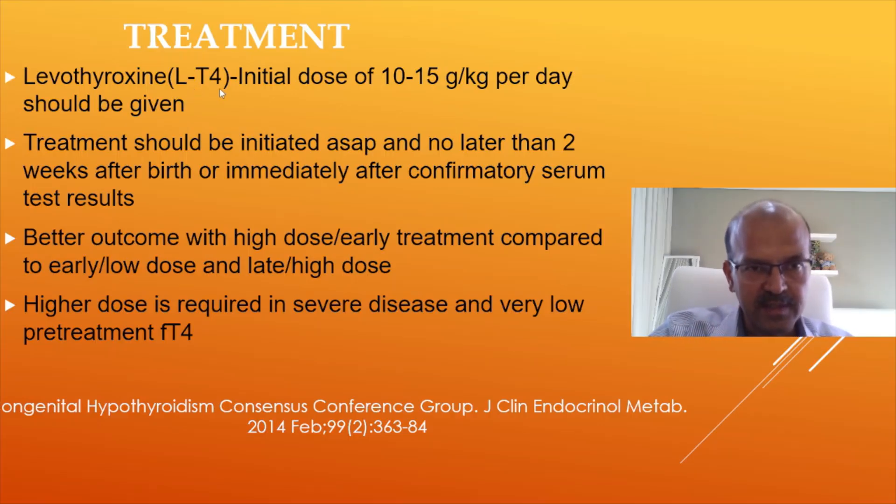Levothyroxine, L-troxine, tyronome — these are the different names. The initial dose is 10 to 15 microgram per kilogram per day, and treatment should be initiated at the earliest, no later than two weeks, or immediately after confirming tests. Better outcome is seen with high dose early treatment compared to early low dose and late high dose.